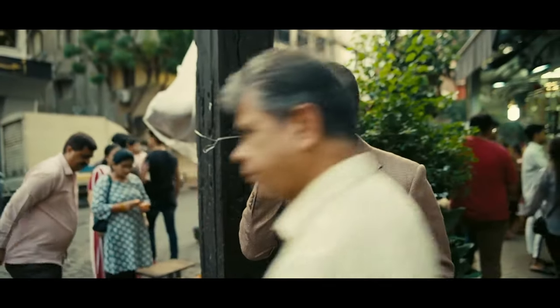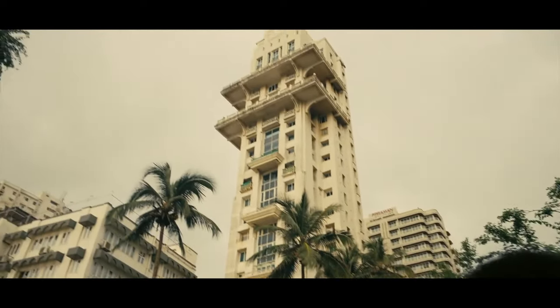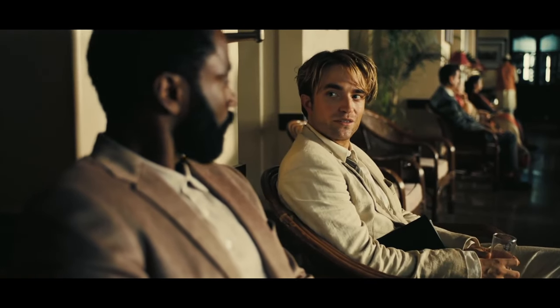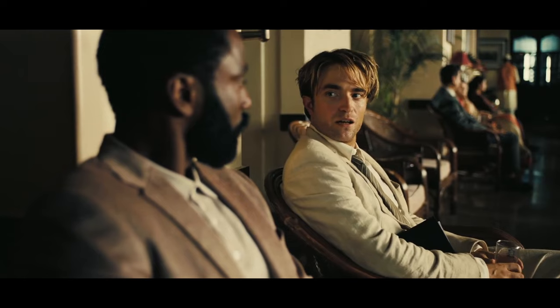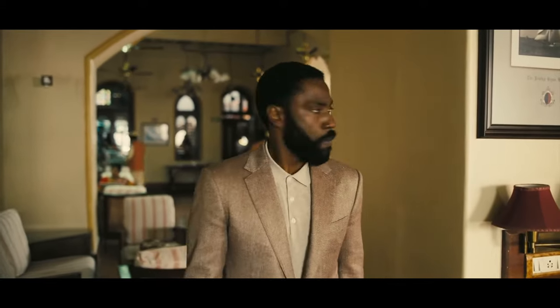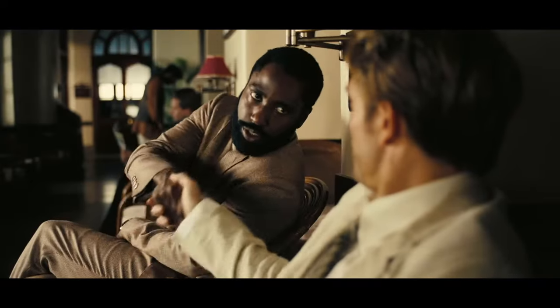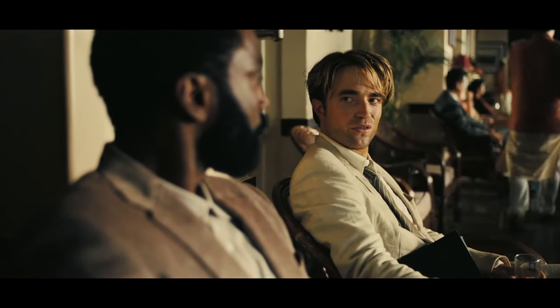I see so many comments on menswear channels stating, 'I just can't wear suits, I live in India and it's just too hot.' But these next gentlemen can, and they pull it off with style. In the movie Tenet, these two spies have a very clandestine meeting in a Mumbai bar. The main character, known only as the Protagonist, wears a pink-tinted cream suit with a linen-silk blend. You can see the coarseness of the weave which allows the air to pass through, making it wearable and bearable in hot weather.